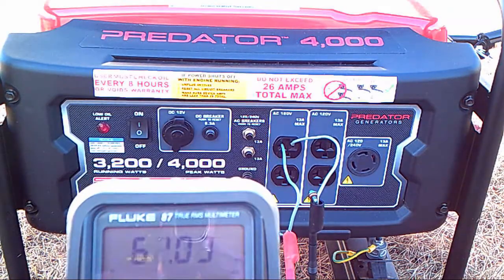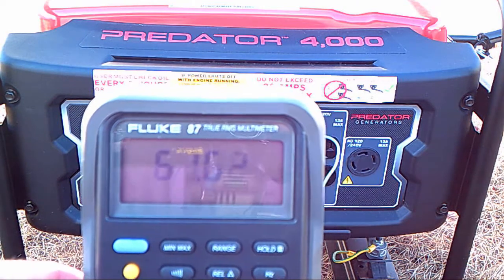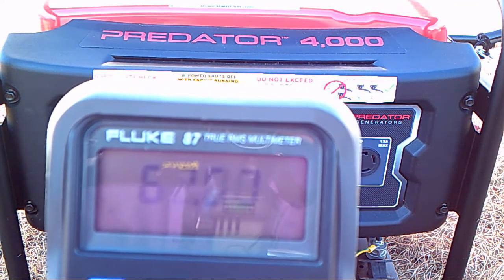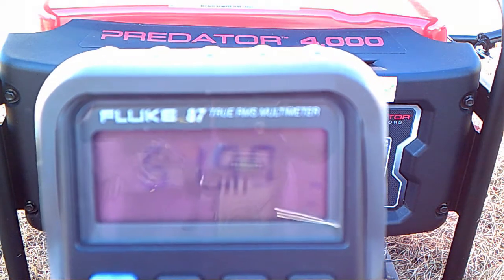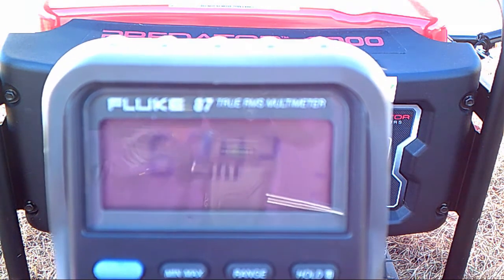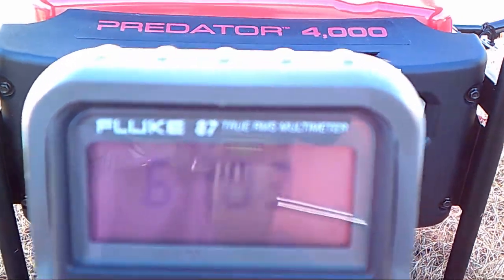First, we're going to take a test with no load, so that's what you're seeing here. You're seeing maybe about a 1% fluctuation on the Hertz, from 61 to 62 or so. There's no load on this right now — it's just running by itself. The only thing I've plugged in right now is the multimeter. You can see it fluctuates just a little bit.